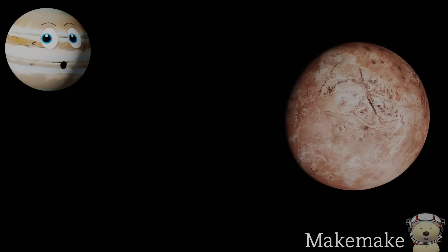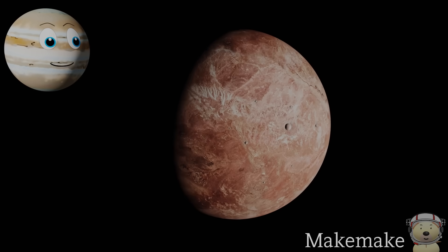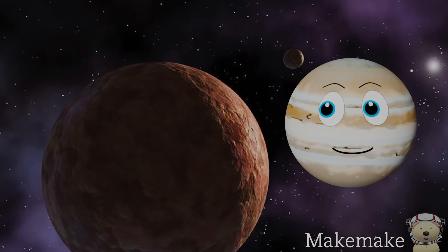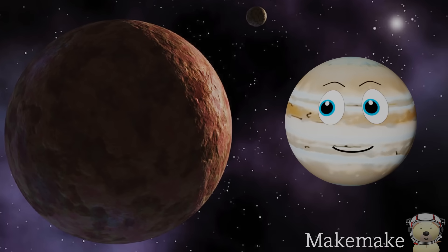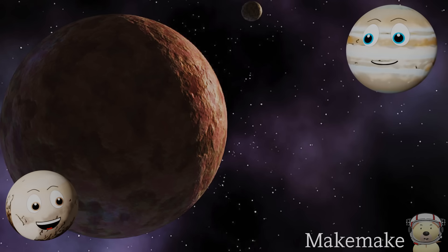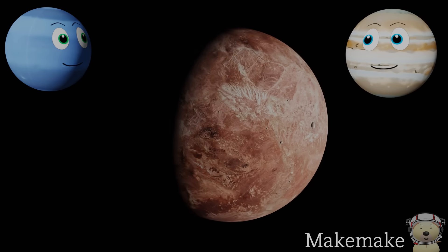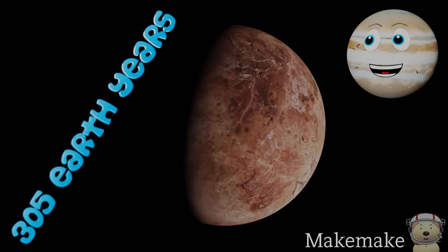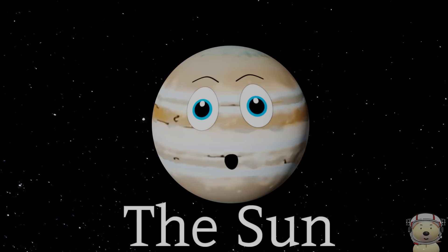Solar system object number five — Makemake! Makemake is a dwarf planet in the Kuiper Belt. It is a little smaller than Pluto, and it was one of the discoveries that led to Pluto being downgraded to a dwarf planet. Sorry Pluto — you'll always be a planet in my eyes! Makemake takes about 305 Earth years to orbit the Sun.